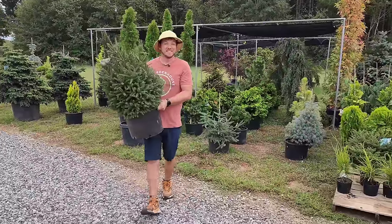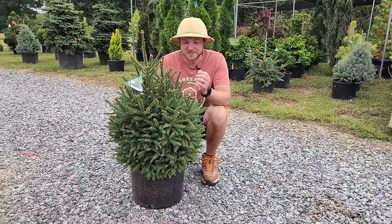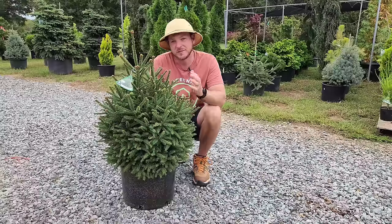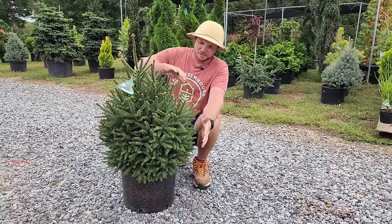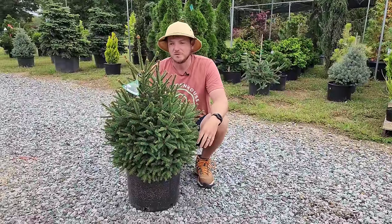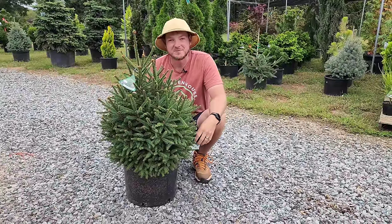Here we have another Picea abies, or Norway spruce — it's called Tollymore. It's the first time we've ever had it at the nursery, but I love it for its dense, compact form. Eventually it will get 10 or 12 foot tall, but it'll take a while because it's only going to put on three to five inches of growth per year. I love how thick and full it is. As it grows, it'll keep that fullness, and what's not to enjoy about something that stays pretty small and compact with year-round dark green needles and some beautiful cones in the spring.